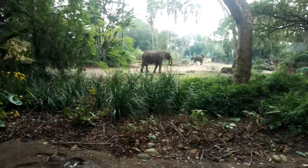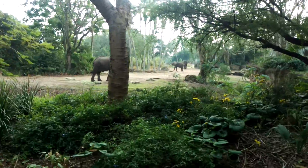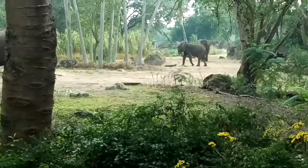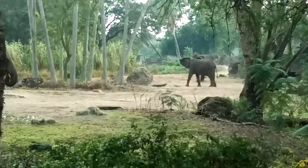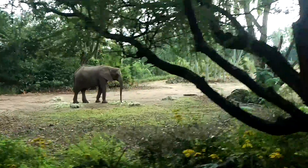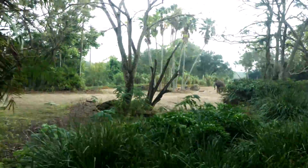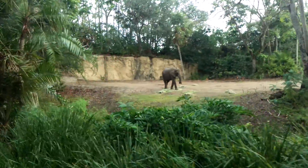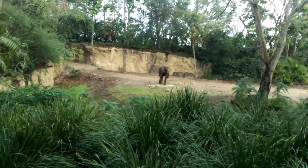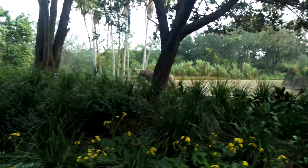Elephants live in a matriarchal society — that basically means whatever mama says goes. You might live in a matriarchal society in your family too. You can tell African and Indian elephants apart by the shapes of their ears. African elephants have larger ears that are shaped like the continent of Africa. Those larger ears allow for better blood circulation since they hold more blood vessels, and that keeps them a lot cooler. That's also why they will gently flap their ears back and forth.